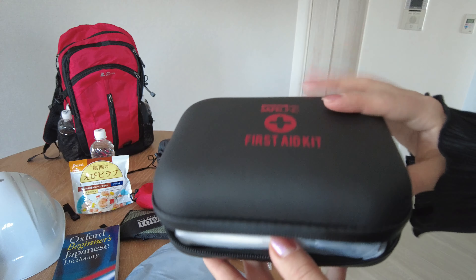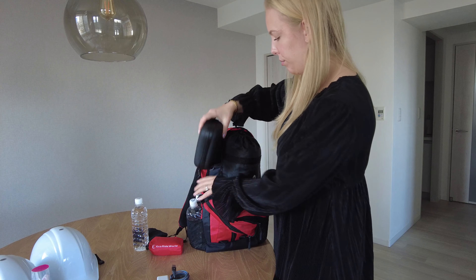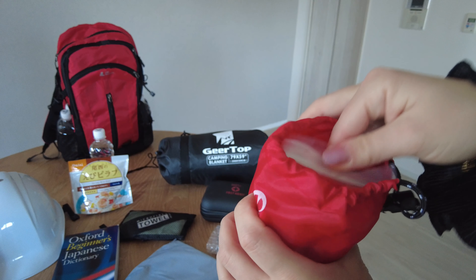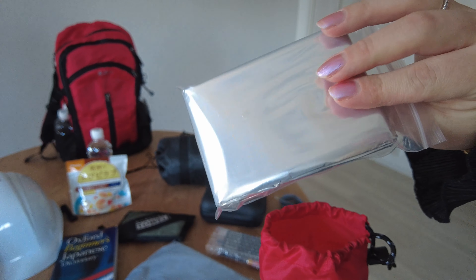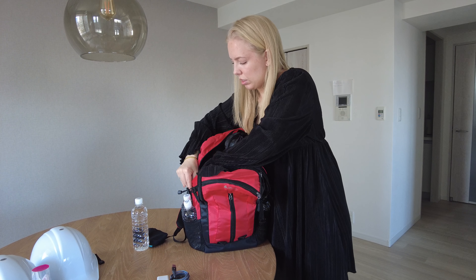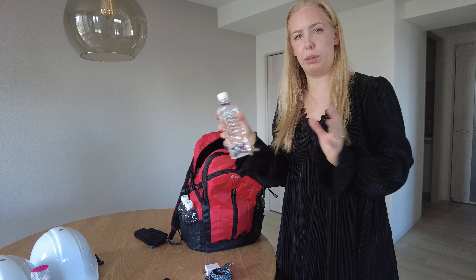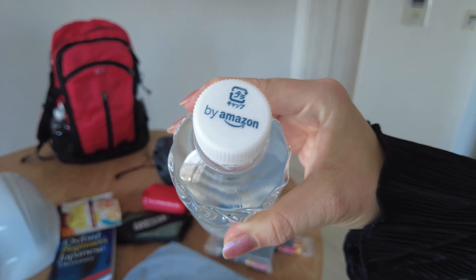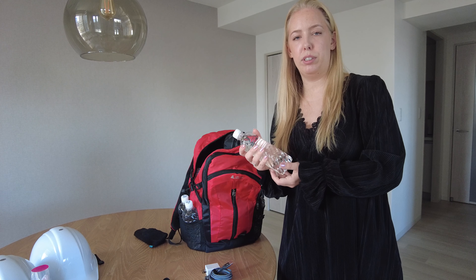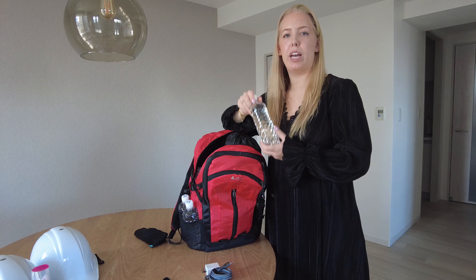We bought a small first aid kit from Amazon — this is one of the things we only have one of, which is why it goes in the red bag. We also have aluminium emergency blankets from Amazon; it was a set of three, so two are in the red bag and one is in the blue bag. Then we have water bottles — we bought 24 in a pack and actually bought two packs, because it's good to have some in the house as well in case we need to stay in the apartment. There are five altogether in the red bag, and the blue bag has two more.